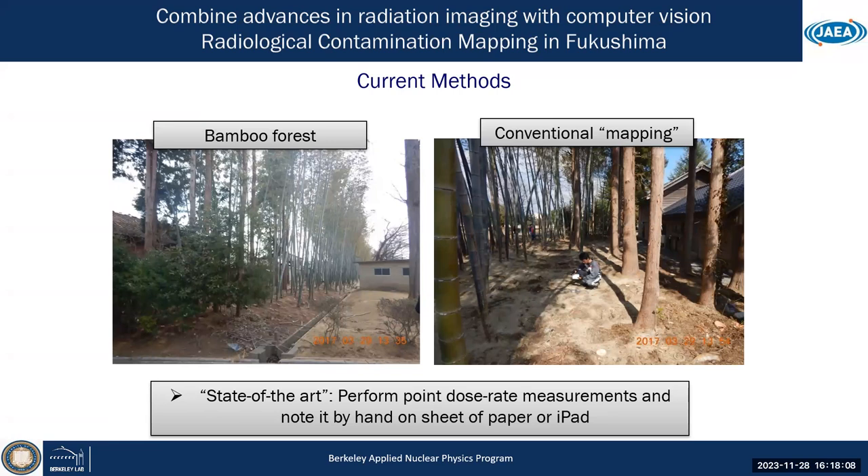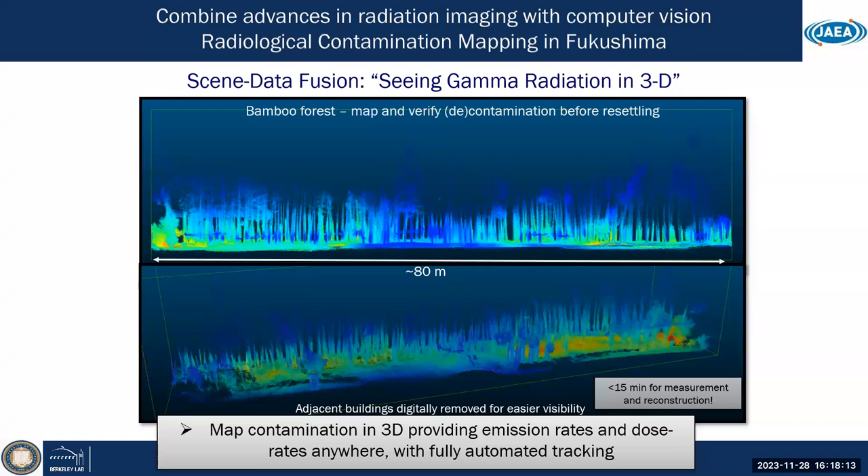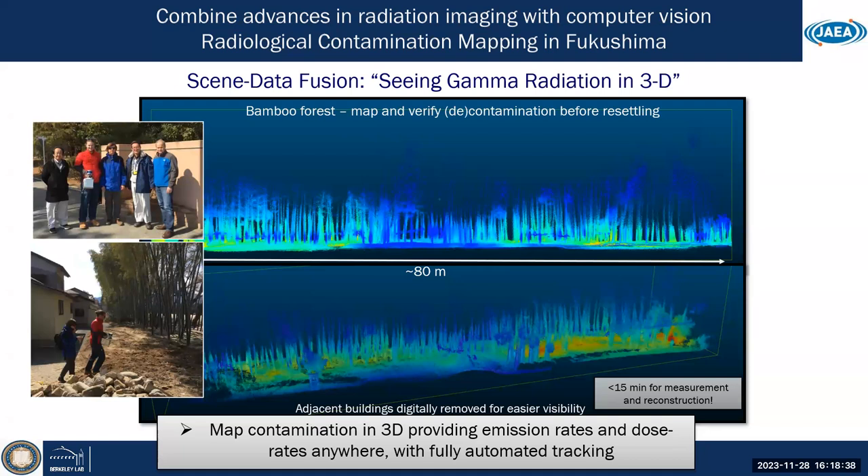Now, with our sensor systems — the scene data fusion concept — you can walk or fly your system through an environment like the bamboo forest in Namie Town, which is still one of the evacuated areas in Fukushima, and get the full 3D reconstruction and mapping of contamination in that area.